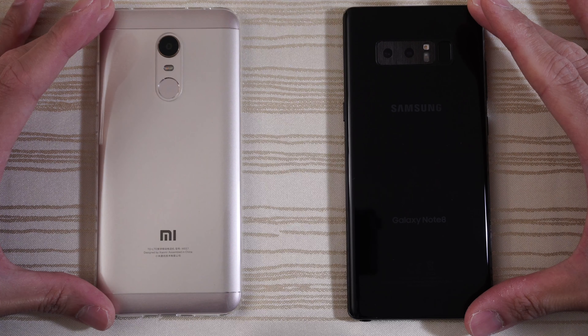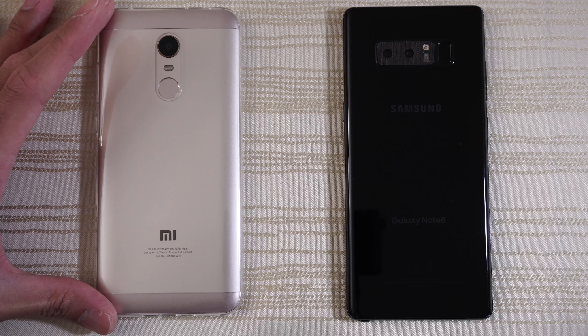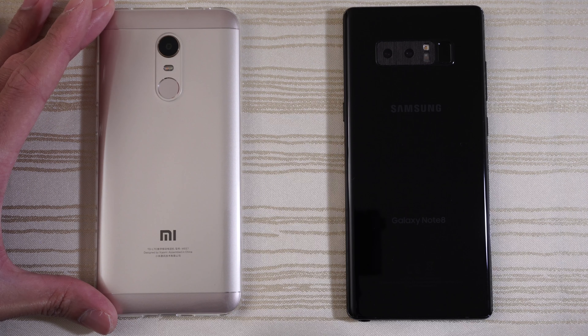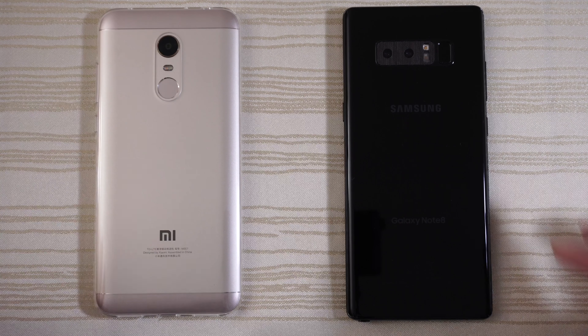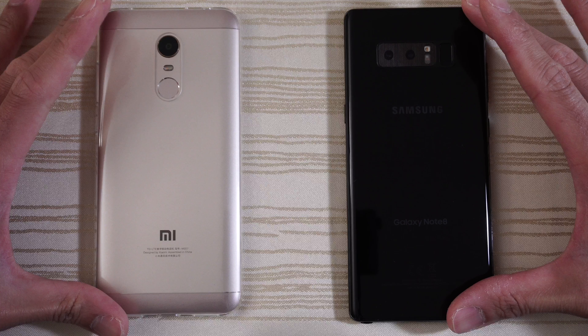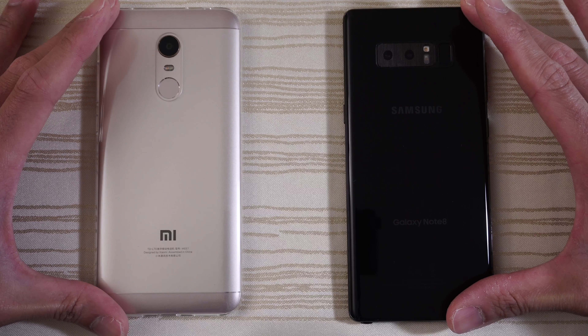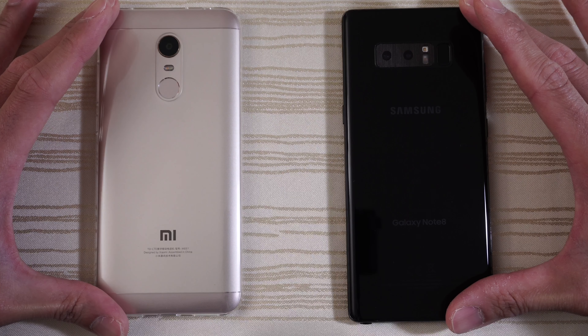This will be a speed test between two phones on the opposite end of the spectrum: the Xiaomi Redmi 5 Plus, a super budget phone that cost less than 200 USD, versus the Galaxy Note 8, a thousand-dollar flagship. My expectations for the Redmi 5 Plus are very low — I expect the Note 8 to spank it — but I'm curious to see how well the Redmi 5 Plus can hang with a flagship phone.